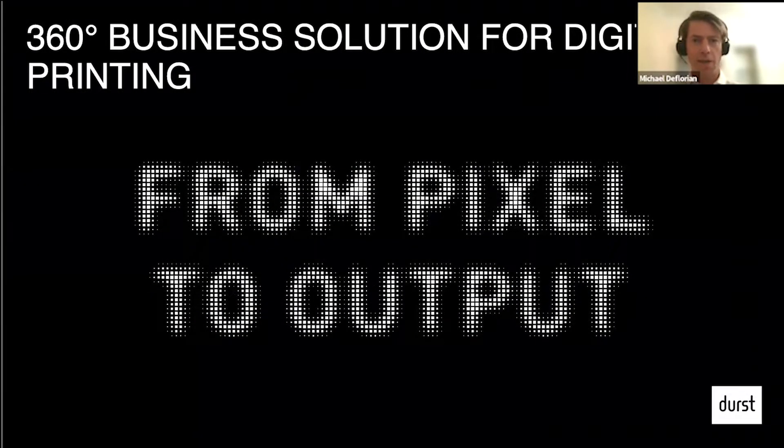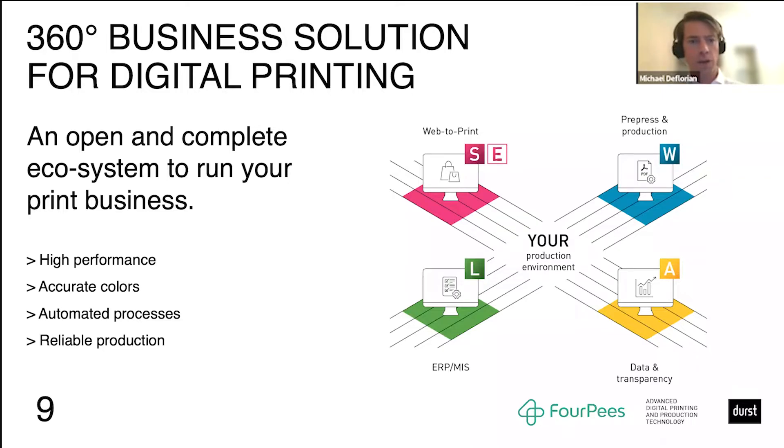The new strategy is to provide a 360-degree business solution for digital printing. The strategy is from pixel to output, meaning we want to provide a solution from the point where the data comes from — the pixel — to the output, the printed file or final print product. We are offering a software ecosystem that is open on one side, meaning you can connect it to your IT infrastructure, other software solutions, and every printer, not only Durst printers. It is also complete, covering from web-to-print, where you get the order, to pre-press and production, ERP systems, and data and analytics systems.